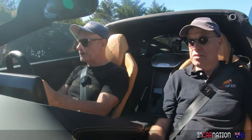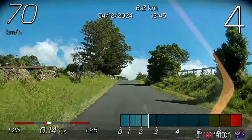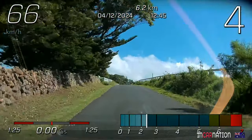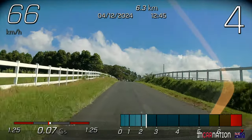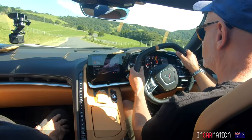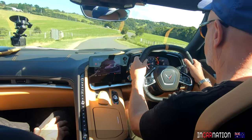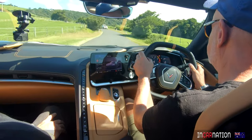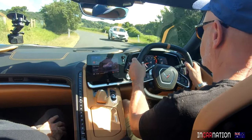A lot of them are priced around that $230,000 mark. Now if you wanted a GT3, even four or five years old, you'd be paying well over $300,000. Because if you say you want a minimum 350 kilowatts — over 450 horsepower — and 0 to 100 around three and a half seconds or so, it's a small field.